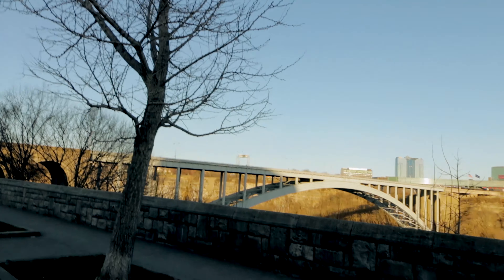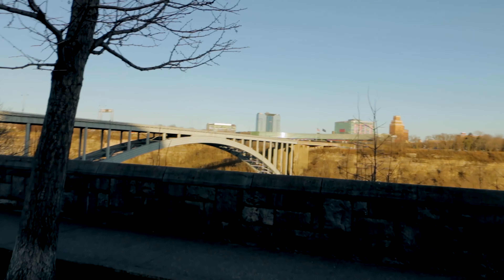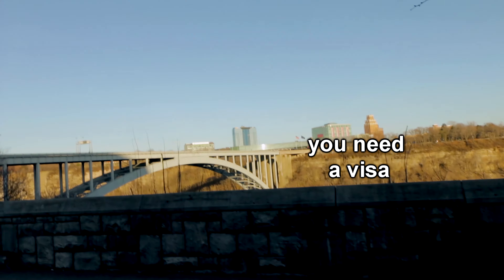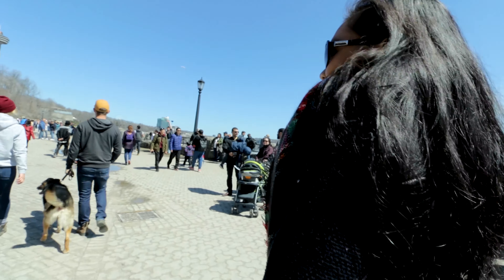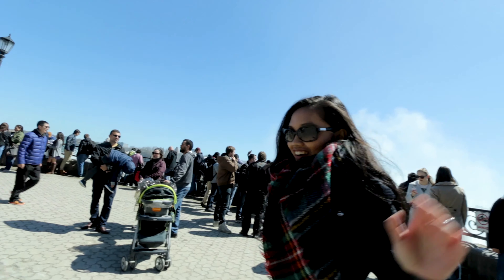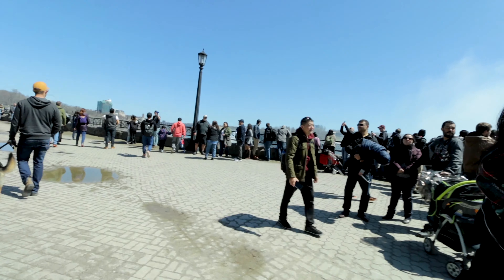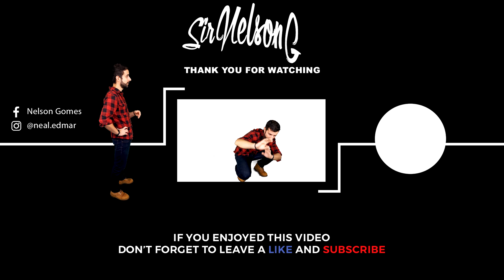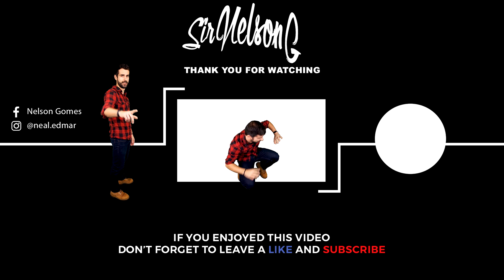You can cross the bridge by foot, and you've got America on the other side. Subscribe and enjoy — I'll appear in another video in a few seconds. See you guys!